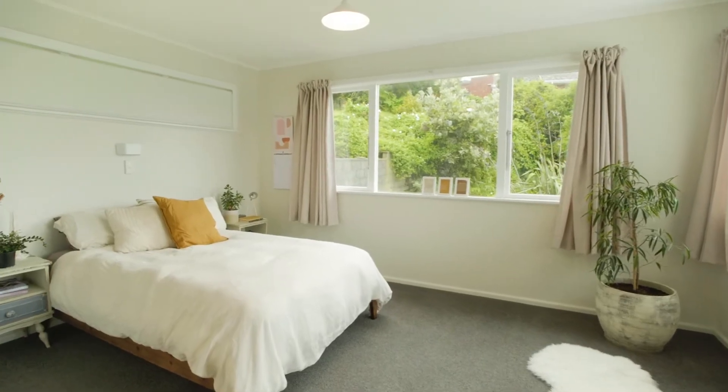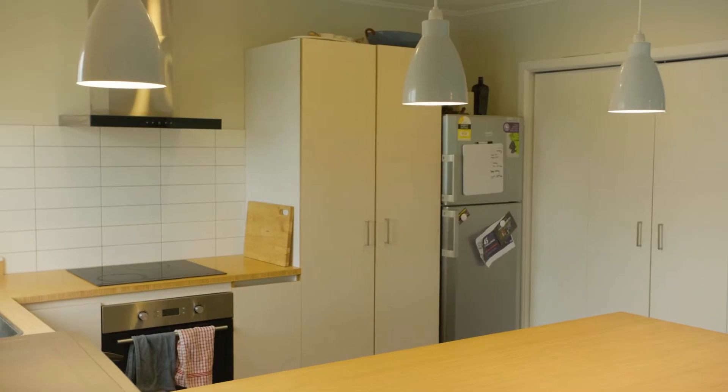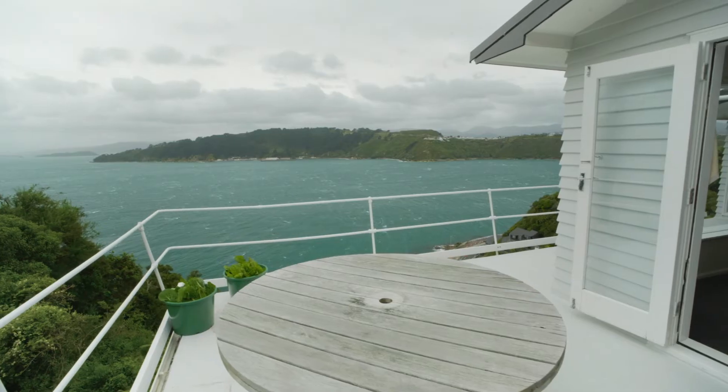This property has three bedrooms upstairs with open-plan kitchen and living, plus a stunning wraparound deck.